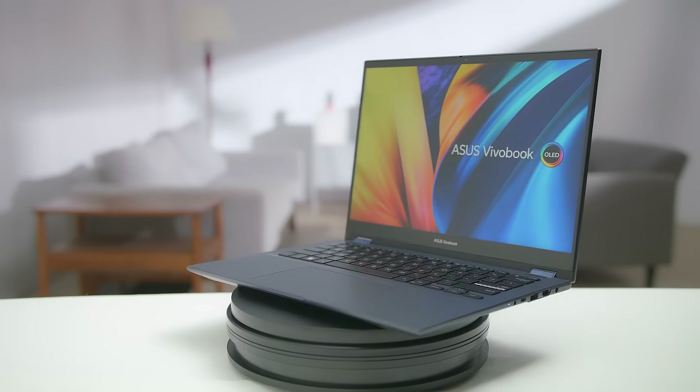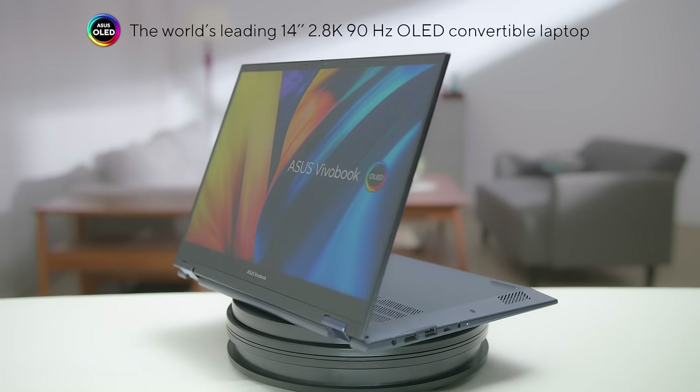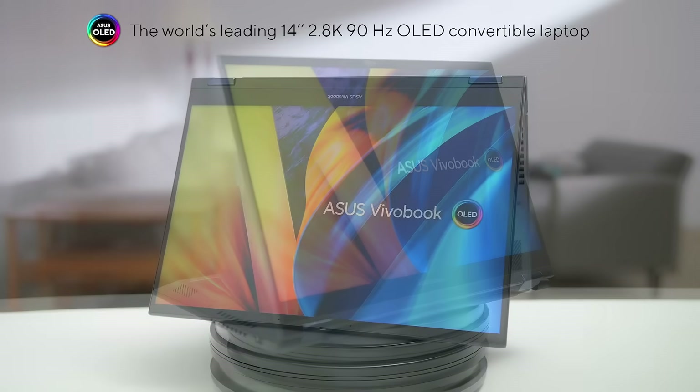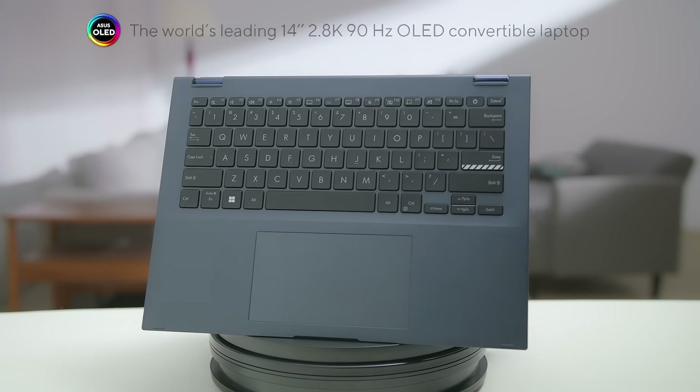Our best-in-class OLED display technology provides an unrivaled experience for your entertainment and creative needs, introducing the world's leading 14-inch 2.8K 90Hz OLED convertible laptop, the Viewerbook S14 Flip OLED. Get ready to discover unlimited possibilities with Viewerbook this year.